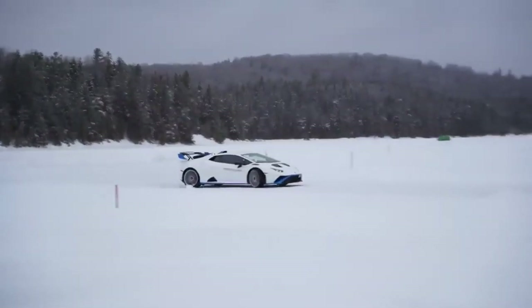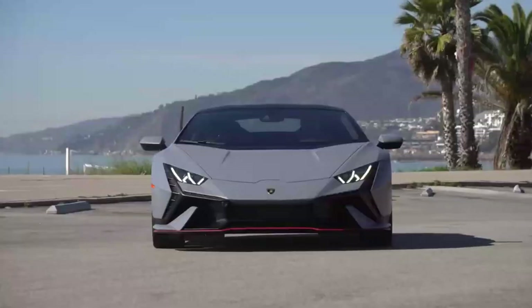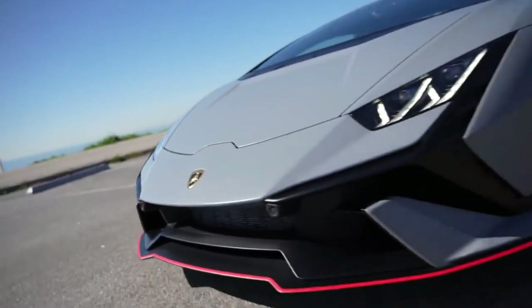While we were mightily impressed with the new Technica's communicative chassis and good ride, its steering feedback isn't particularly vivid at normal road speeds.